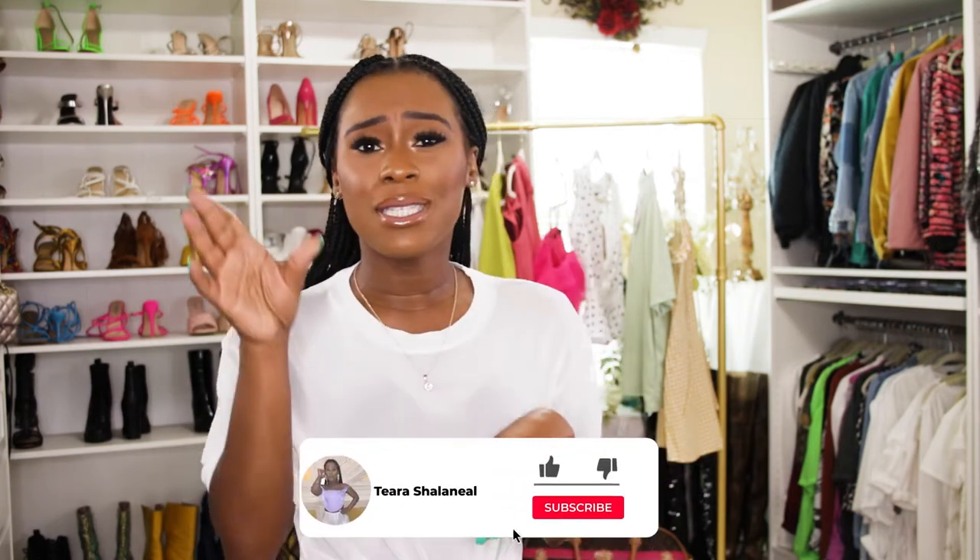Hello my queens, how y'all doing today? I hope y'all doing well because I am doing fine, full of energy, full of sass. My name is Tiara Shaylanel if this is your first time here, and I love all things fashion with a little bit of beauty and lifestyle. Make sure you guys go ahead and like, comment, subscribe, turn those notification bells on, and follow me on Instagram at Tiara Shaylanel to see when I post cute looks. We spread love and not hate here, so let's get into the fun part of this video.